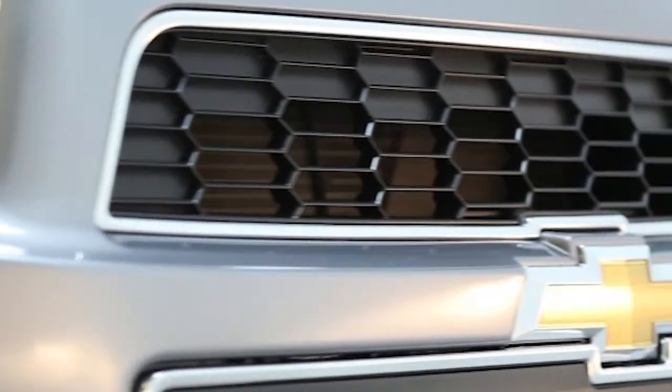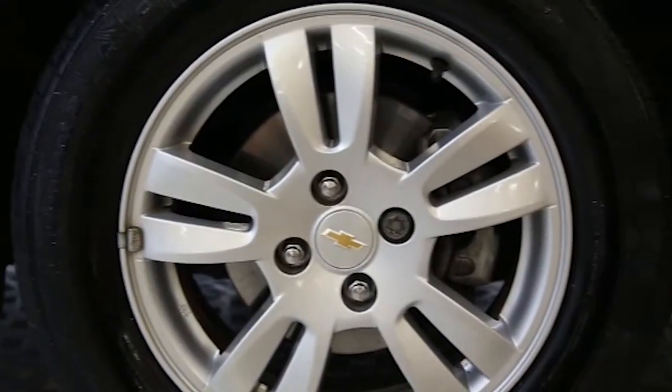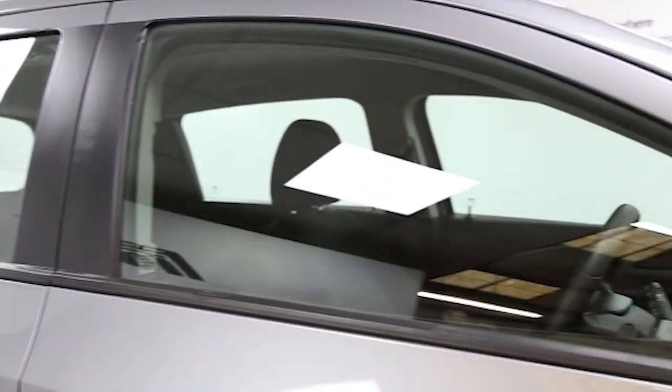Here we have a 2012 registered five-door Chevrolet Aveo LT with a 1.4 litre automatic transmission petrol engine. The car is finished in urban grey and has done just under 4,000 miles.